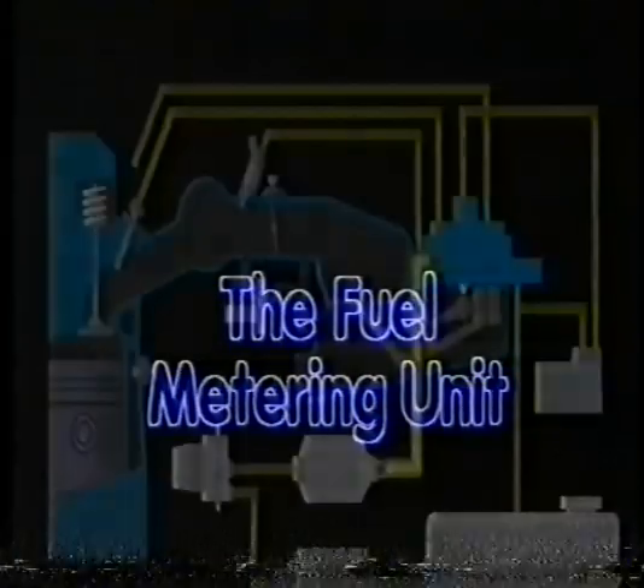Fuel metering unit. From the filter, fuel flows into the fuel metering unit, which is the heart of the K-Jetronic system.